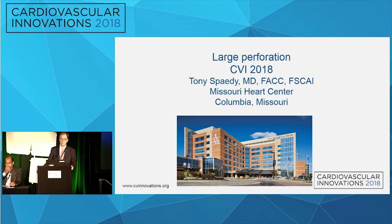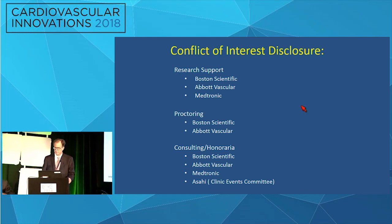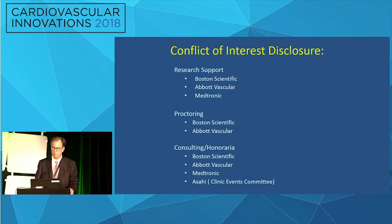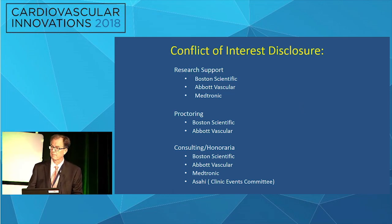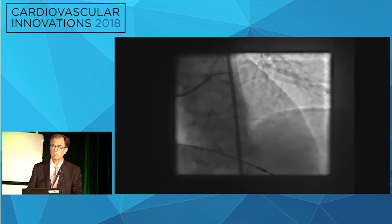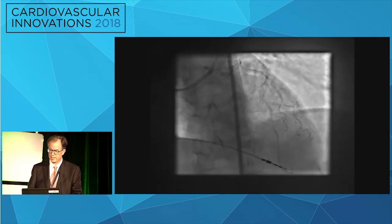The case I'm going to show you is one I learned a lot from at a meeting like this, at the end of the day when everybody was heading to the airport. This isn't necessarily my worst complication ever, but I think it's one where I can hopefully give you some good ideas if you haven't already used this approach.